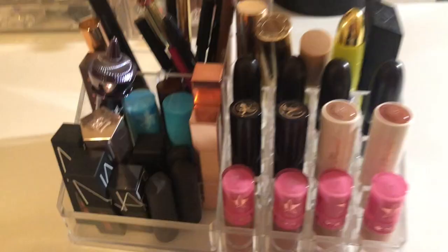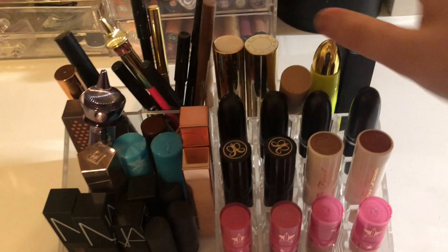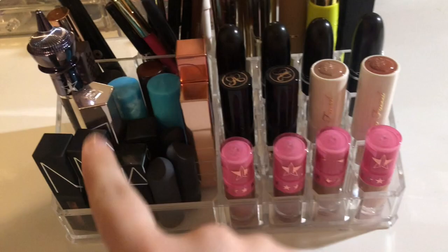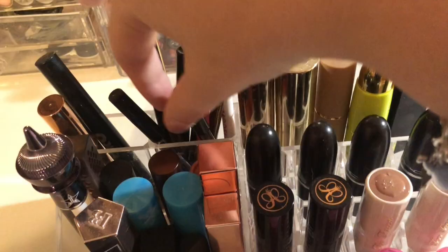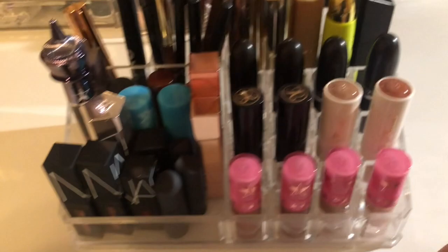I also have this little display area that I keep on top. I don't think I'm going to be getting rid of a lot here, only because I use almost all of these — that's why they're displayed. This is my Shane Dawson Jeffree Star lip, these are my NARS ones. There's not much I can really get rid of right here — I think I'm going to keep all of this.